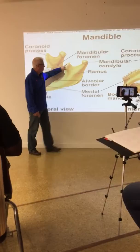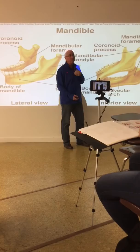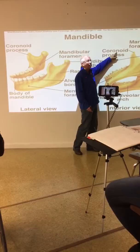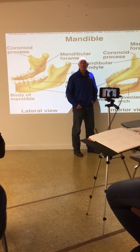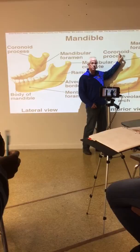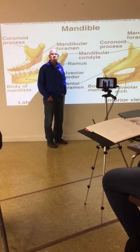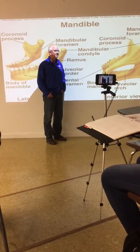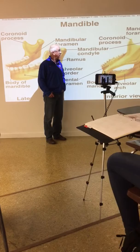There's also the coronoid process - it's tricky. Don't get confused: if you write 'coracoid' instead of 'coronoid,' you'd be on the scapula. There's also a coronoid on the ulna. The coronoid process goes deep to the zygomatic arch, and the temporalis muscle - attached to the temporal bone - attaches to the coronoid. That's an important muscle for mastication.